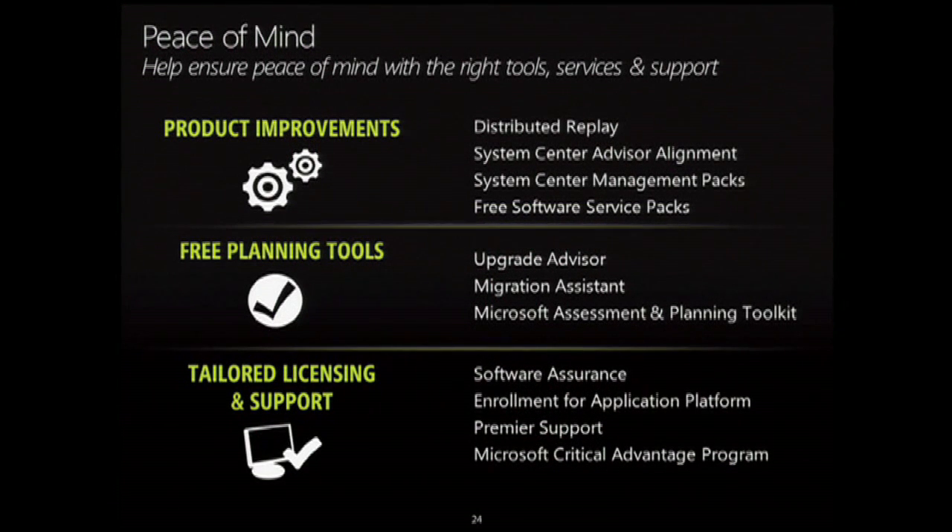Finally, peace of mind. Other items we've introduced include distributed replay — we have the ability to look at specific transactions and replay them from a testing perspective. We also have System Center Advisor alignment with new management packs. There are free tools to help plan your migration to SQL Server 2012, such as Upgrade Advisor, which can take a database from SQL 2008 or SQL 2005 and analyze the code to validate compatibility with SQL Server 2012, identifying any blockers. We also have migration assistance if you're coming from a competitor platform.